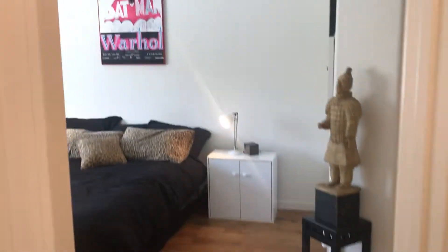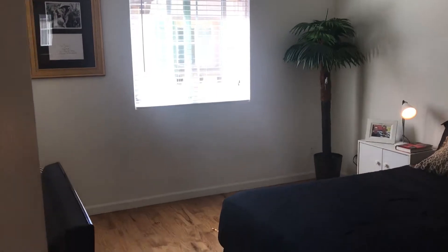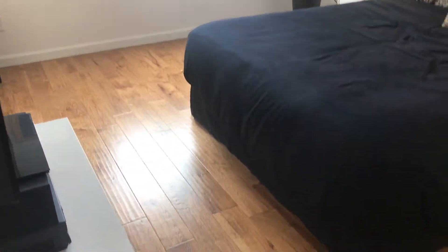This is really a great master suite. It has a high ceiling to it, which really gives it a nice open feeling. And once again carries through the beautiful wood flooring.